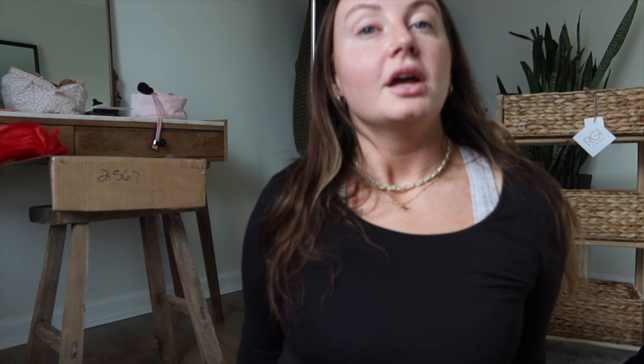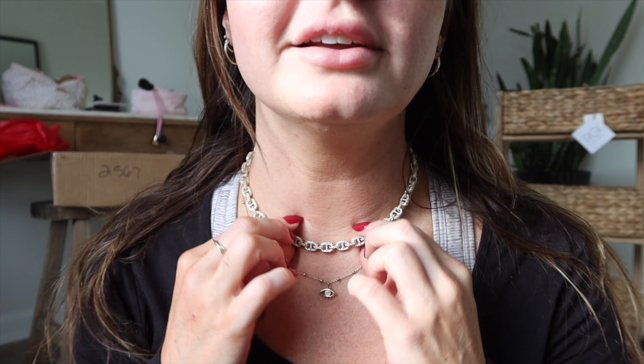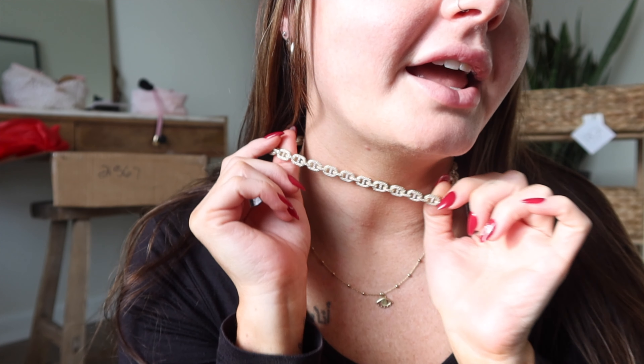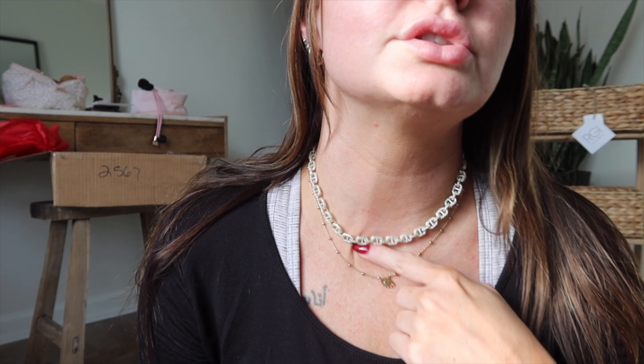My birthday present finally came in from Shawn — look how cute this necklace is. This is a Microlink design and I got it in yellow gold. This is from Shop GLD. This is the 16-inch Microlink yellow gold CZ necklace.